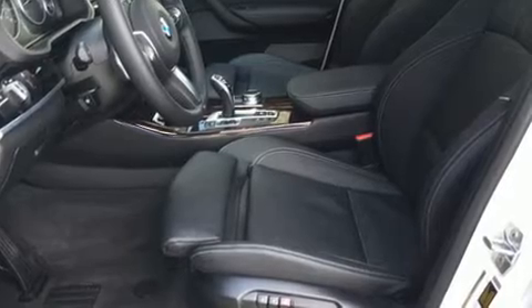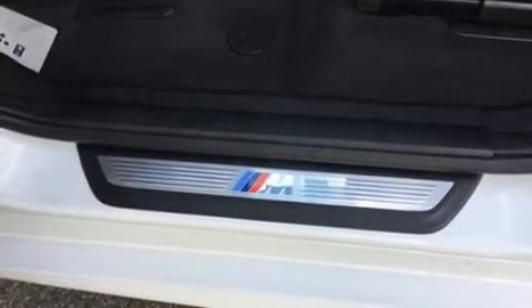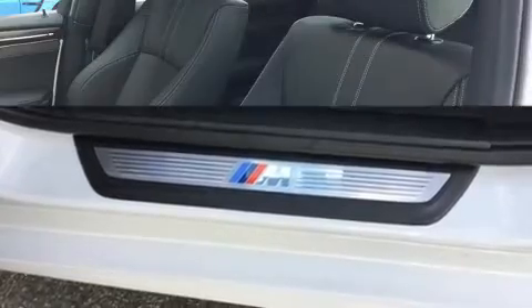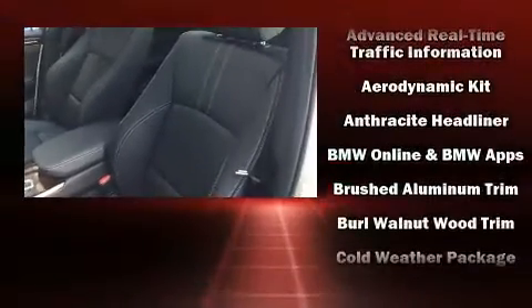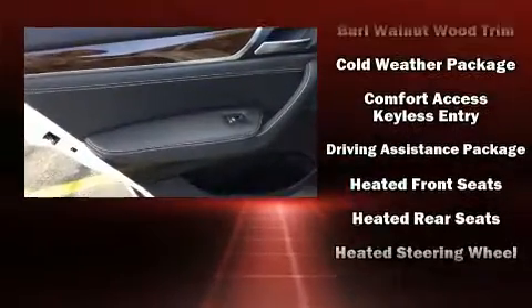Top features include power front seats, leather upholstery, a tachometer, an automatic dimming rearview mirror, a power liftgate, and cruise control. Rear passengers enjoy the seat heating functionality, keeping them warm during the winter months.